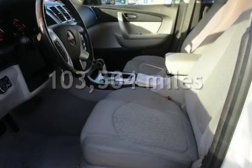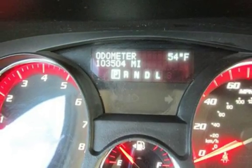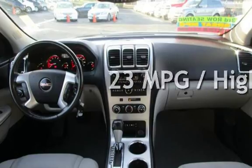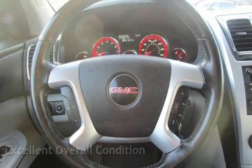This GMC has less than 104,000 miles on the odometer. Estimated fuel economy for this vehicle is 16 miles per gallon in the city and 23 miles per gallon on the highway. This vehicle is in excellent overall condition.